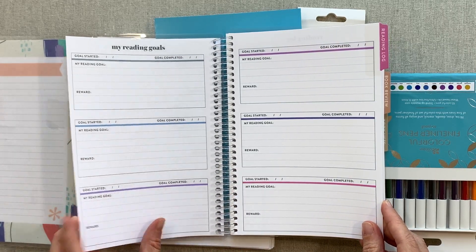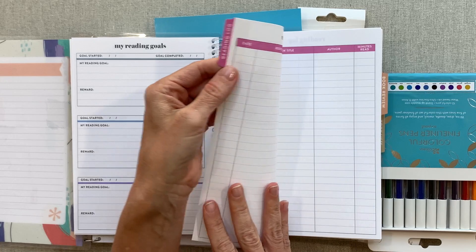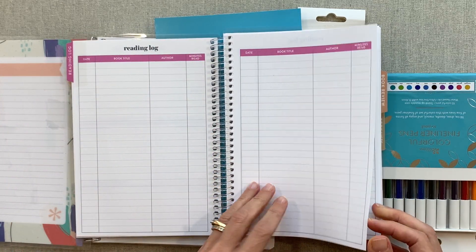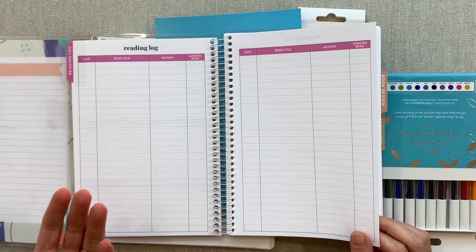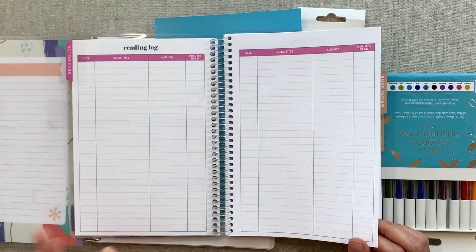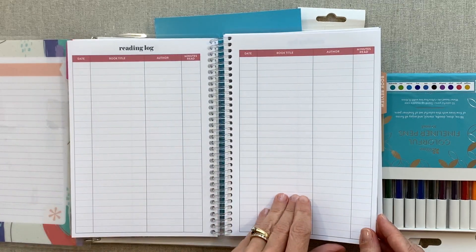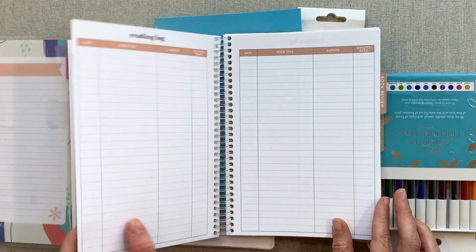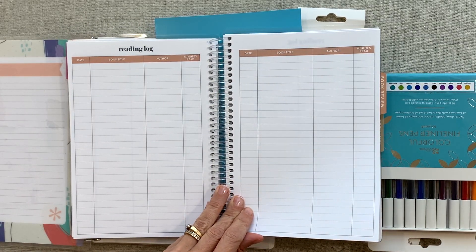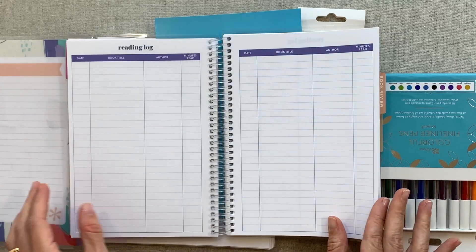You can have a different reading goal each month — there are six on each page and two pages, so twelve reading goals total. The tabbed pages are extra thick like cardstock and labeled 'reading log.' Each page just has date, book title, author, and minutes read. I can see why adults would want to use this, not just kids. And I love how every page of the reading log is in a different color — there's room for a lot of books here.